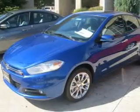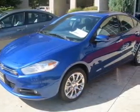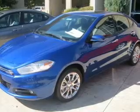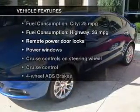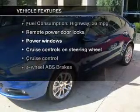Stand out from the crowd with premium wheels. You will appreciate the safety feature of anti-lock brakes, and memory settings are one of many features. With these notable features, you won't want to miss out on the opportunity to own this amazing ride.